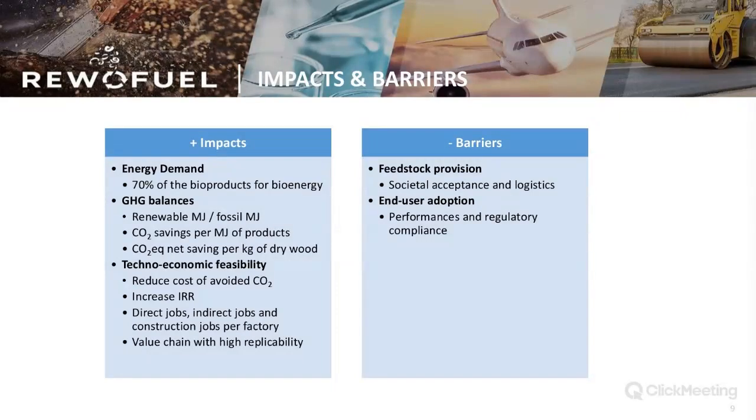Key impacts include the energy demand — a prerequisite was that 70% of bioproducts should be used for bioenergy — high CO2 savings per megajoule of products, techno-economic feasibility, reducing the cost of avoided CO2, increasing the IRR, creating direct, indirect, and construction jobs, and a value chain with high replicability. Barriers include feedstock provision, societal acceptance, logistics, end-user adoption, performance, and regulatory compliance, with additional barriers identified during the project.